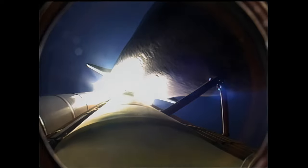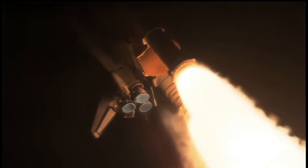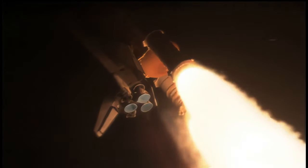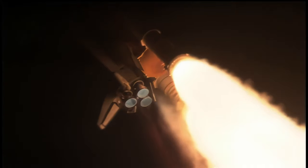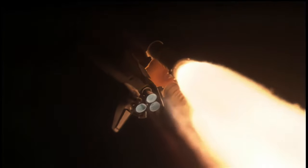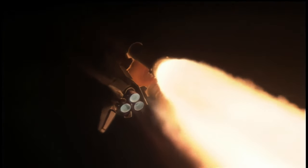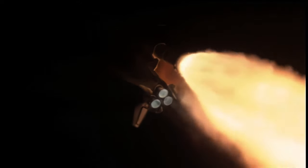Discovery is already at an altitude of 4.7 miles, or 26,500 feet. Discovery, go at throttle up. Roger, go at throttle up. Traveling 1,000 miles per hour, Discovery's engines are now throttled back up, performing at full capability.